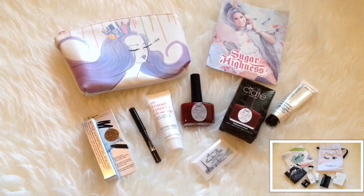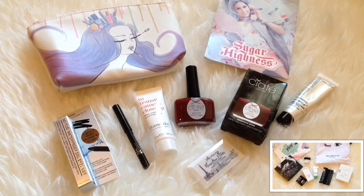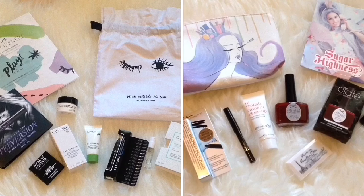Here's what I got for my Ipsy bag: one full size of Ciate Nail Polish, and then the rest are sample size — a sample of E! Cosmetics Waterproof Eyeliner, This Works Camera Close-Up, Peter Llamas, I think this is primer, and a very small eyeshadow from Jelly Pong Pong with three shades. Comparing these two, I love what I got from the Ipsy bag.